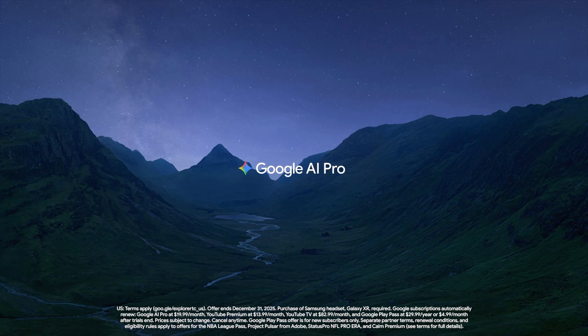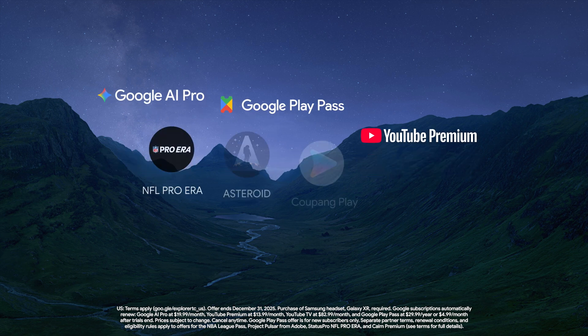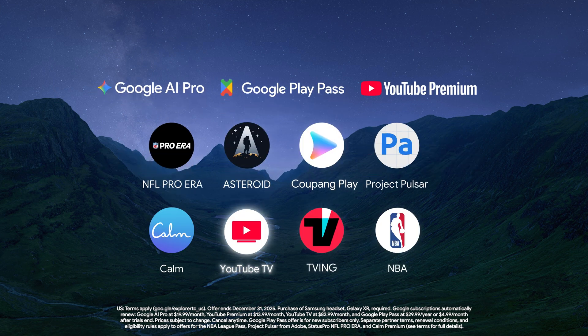The headset also launched with the incredible Explorer Pack. This gives you access to Google AI Pro, YouTube Premium, and Google Play Pass. You also get YouTube TV for $1 a month for three months, an NBA League Pass on us in the U.S., or TV-ing and Kupang Play Sports Pass in Korea.